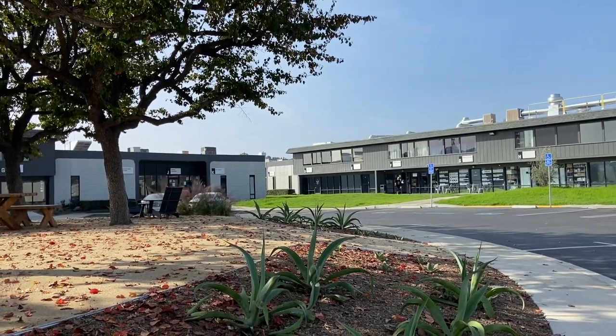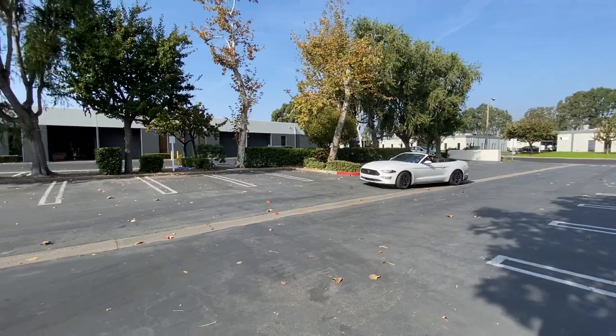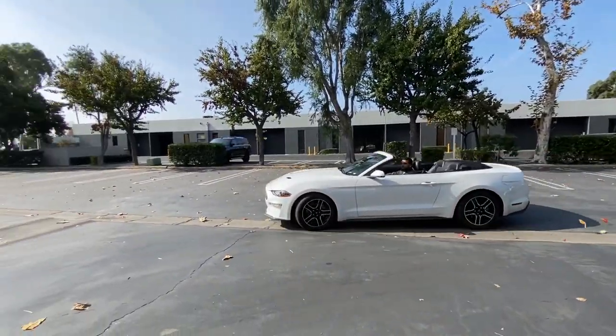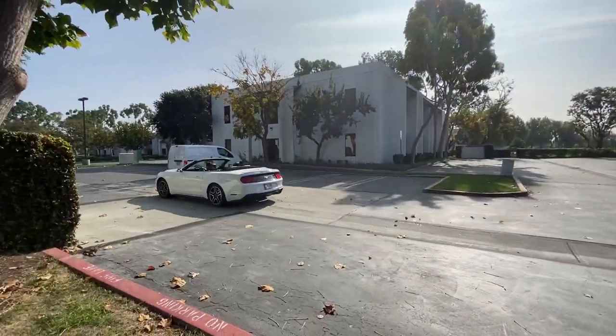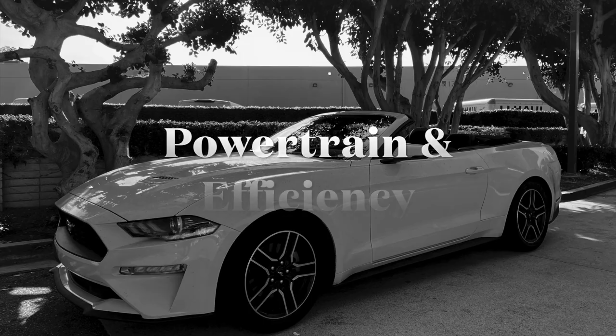I think the rear suspension — even though this convertible model does have independent rear suspension — I found it to be a little bit bouncy, which makes it a little uncomfortable on the highway because it's not super smooth. It's always bouncing around a little bit. I don't know if that's a fault of the car or if the highways here in California are just a little undulating and rough, causing the car to bounce, but that's what I noted during my time with the car.